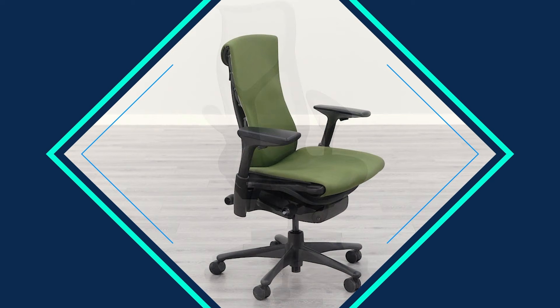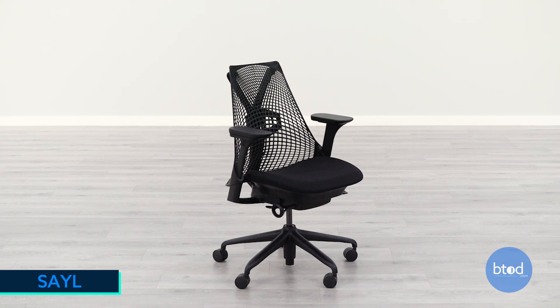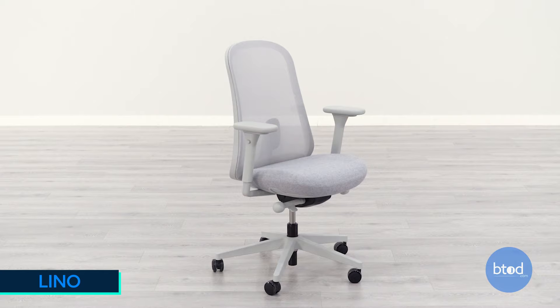Hey guys, it's Ryan with BTOD TV. Right next to me here I have 7 of the most popular office chairs from Herman Miller and I figured it would be helpful to go through the different chairs, let you know how they differ and what you're going to expect when you get each chair. There's not a lot of comparisons out there and it can be difficult to tell from the Herman Miller website exactly what you're getting, so we're just going to run through them all and give you a quick summary.